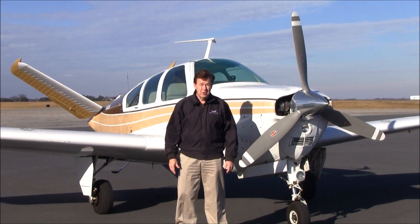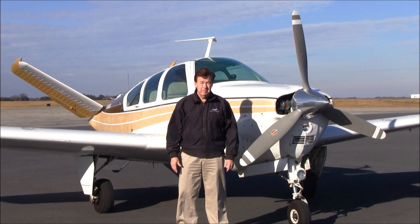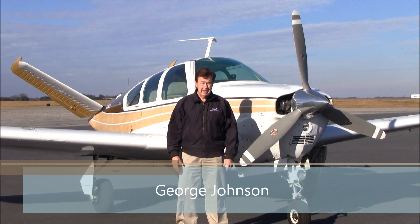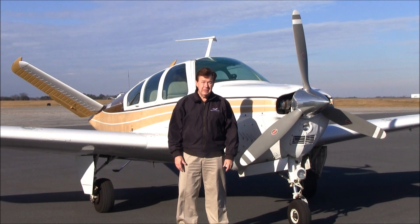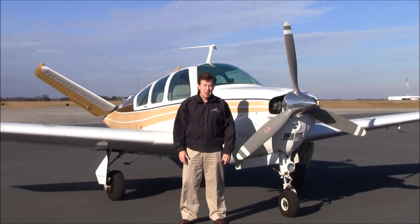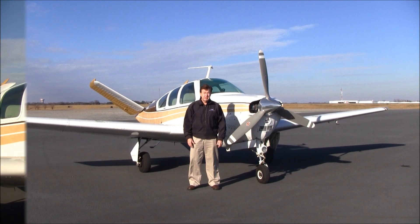Good afternoon. Welcome to Greensboro, North Carolina, home of Carolina Aircraft. I'm George Johnson, the Bonanza Man, and today we're here to look at a beautiful 1969 model Bonanza V35A, November 7802 Romeo. This is a very nice airplane that has been updated, has no damage history, and is a great value. Let's take a look.